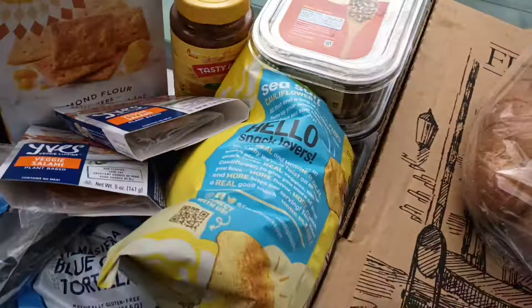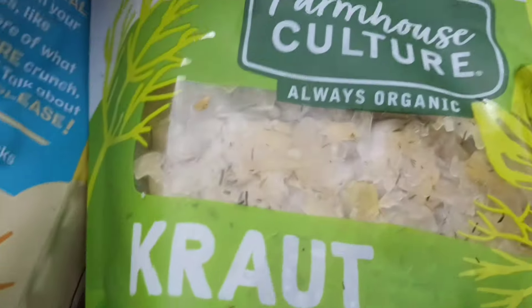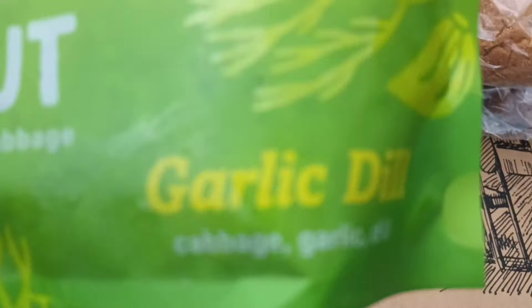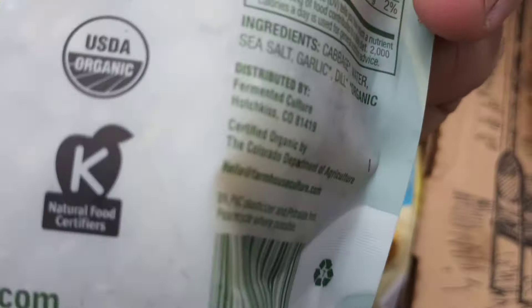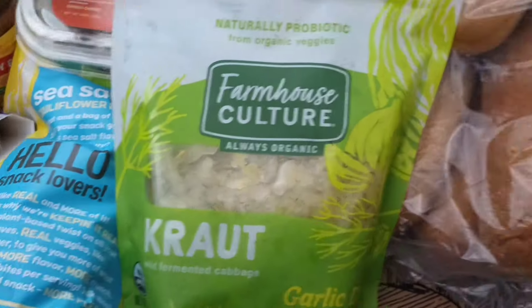One day we don't have our bag and we still get a great haul. We got Farmhouse Culture always organic kraut — I see dill in there. Garlic dill: cabbage, water, sea salt, garlic, dill. Oh my god, that sounds good — it's probiotic, let's go!